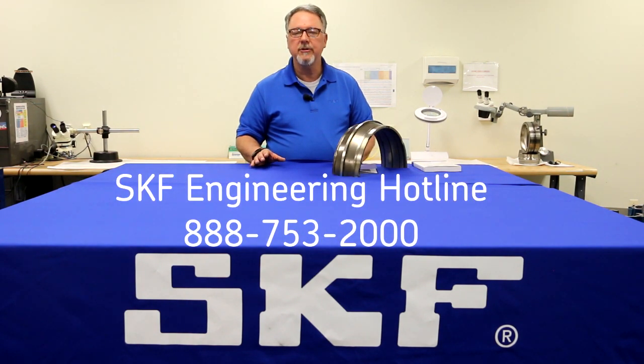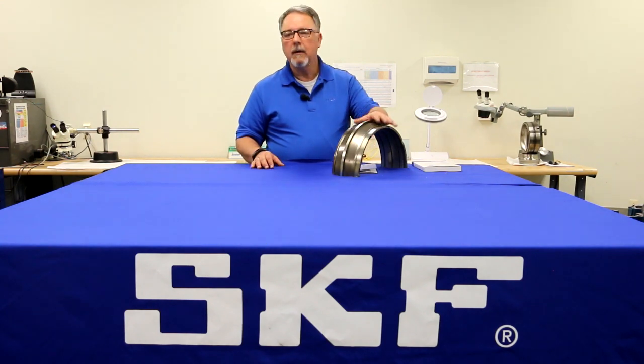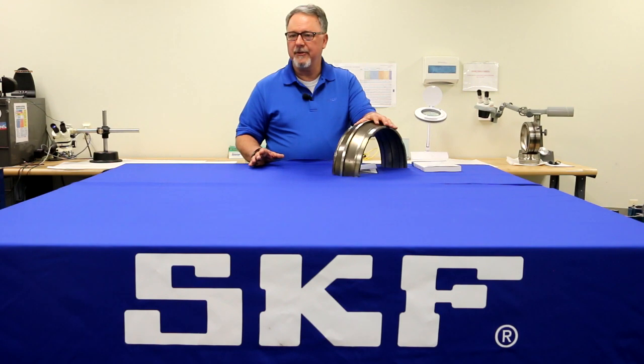The faster you know the cause of failure, the quicker it can be corrected. Large bearings over 10 inches outside diameter can be remanufactured if the damage is not too severe. SKF has specialists for on-site evaluation, or you can contact us for a comprehensive range of remanufacturing services.